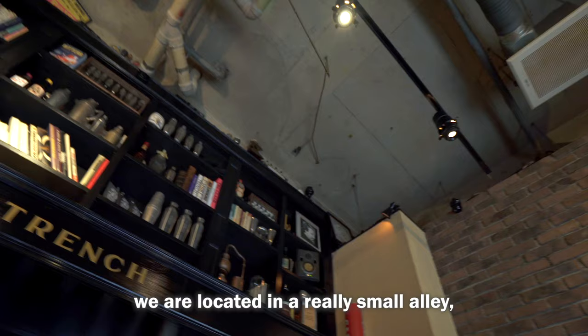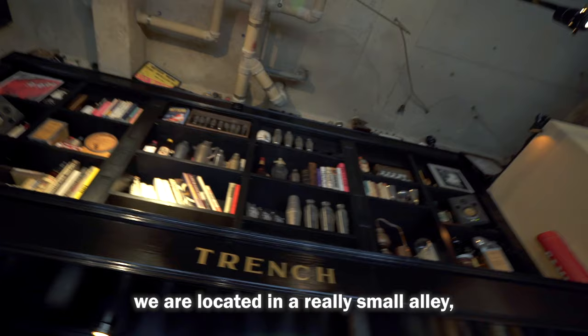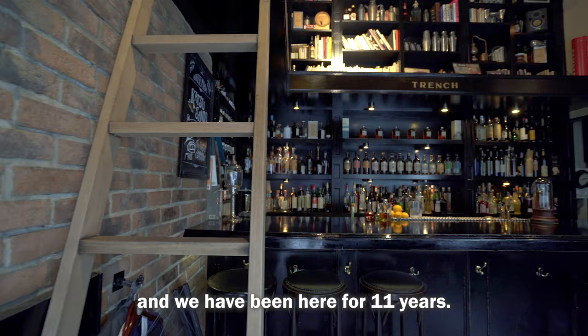And here we are — Bartrench. We are located in a really small alley and we have been here since 11 years ago.